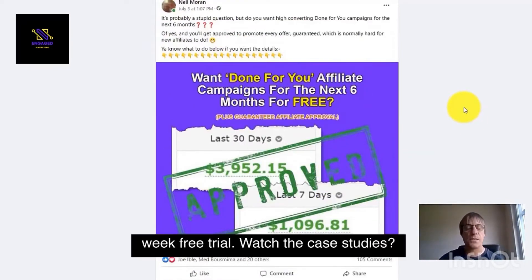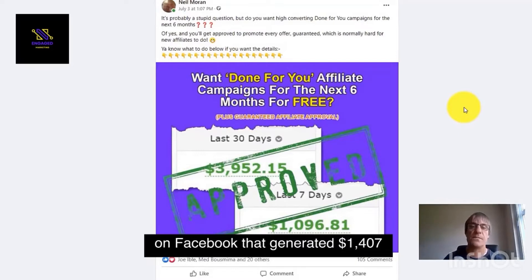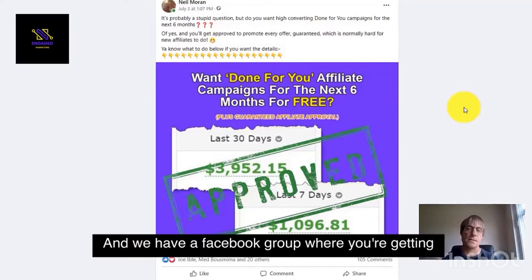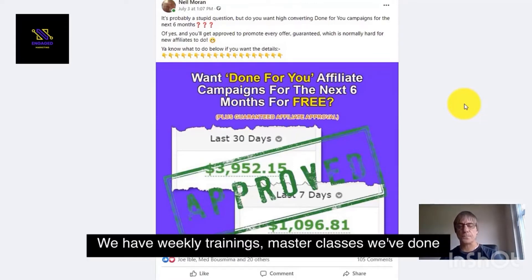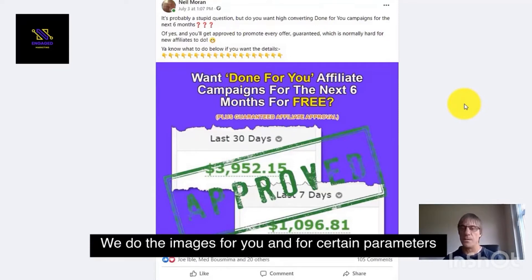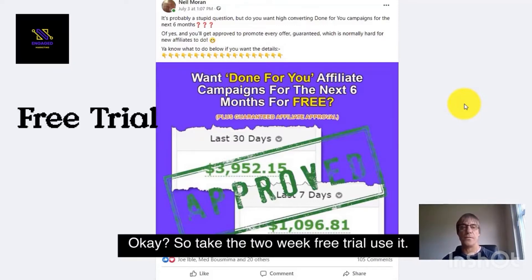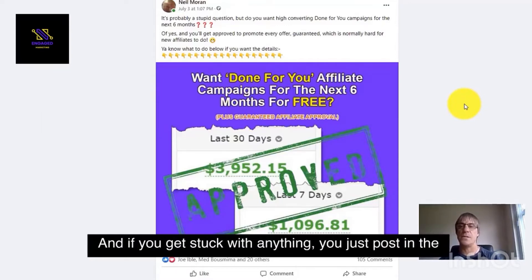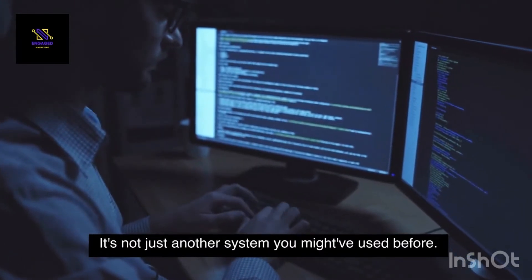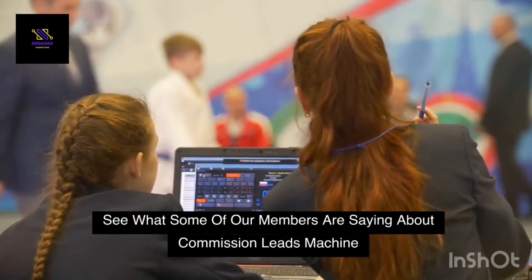Take the two-week free trial. Watch the case studies — one of the case studies shows a promotion I did on Facebook that generated $1,477 in less than a week. Just follow those techniques on every single promotion you do. We have a Facebook group where you're going to get all the help you want. We have weekly trainings, masterclasses, done-for-you campaigns that you can run. We do the images for you for certain promos so you can just get out there and crush it. Take the two-week free trial, use it, and if you get stuck with anything, just post in the group and we're there to help you. It's not just another training program or another system — leading to more leads, more sales, and ultimately more money in your pockets.